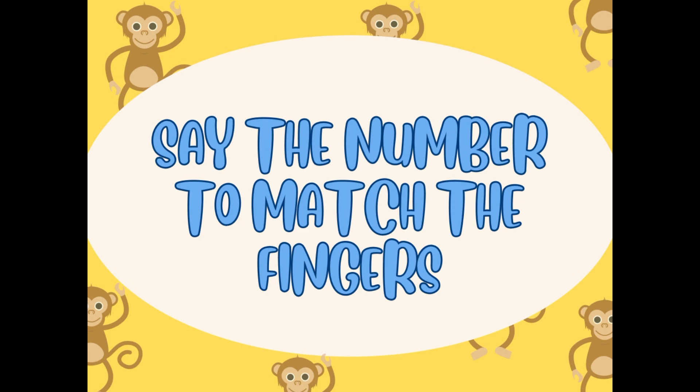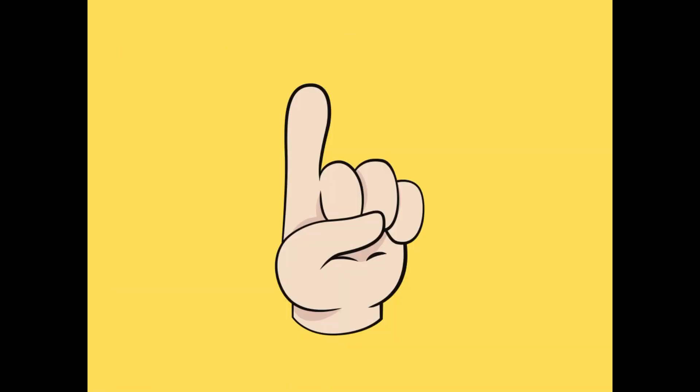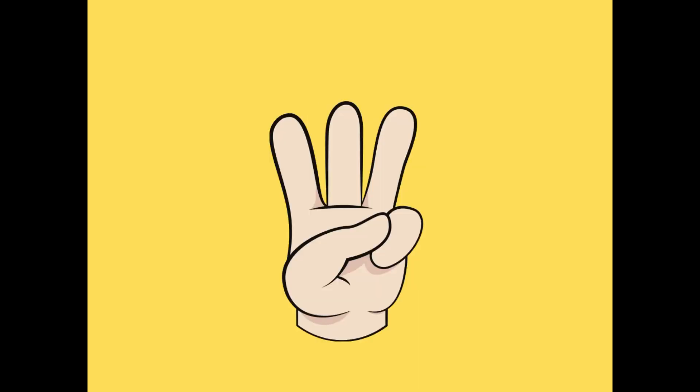Say the number to match the finger. Now you have to say the number and use your finger to match that number. Number one — now hold up your finger to match this number. Yes, one! All the kids show your number one.